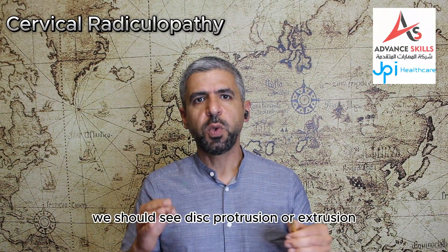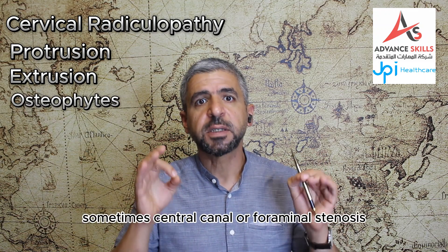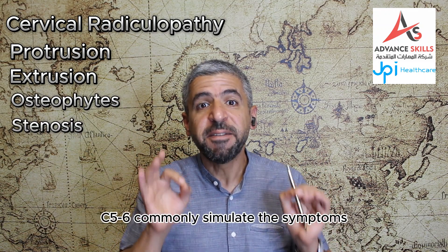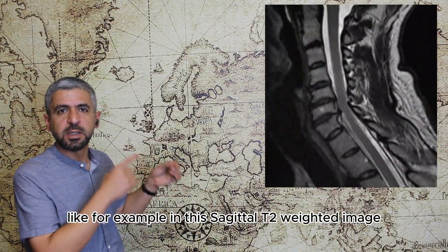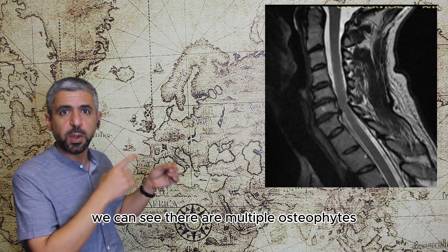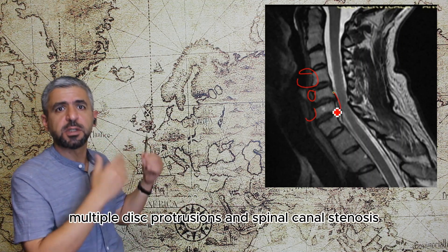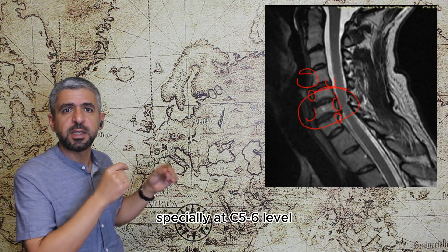In cervical radiculopathy we should see disc protrusion or extrusion or osteophytes, sometimes central canal or foraminal stenosis. C5-6 commonly simulate the symptoms. For example in this sagittal T2-weighted image we can see multiple osteophytes, multiple disc protrusions and spinal canal stenosis especially at the C5-6 level.